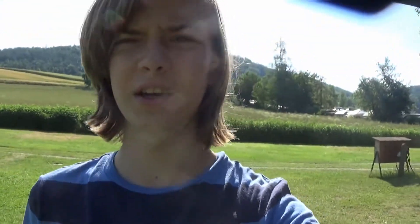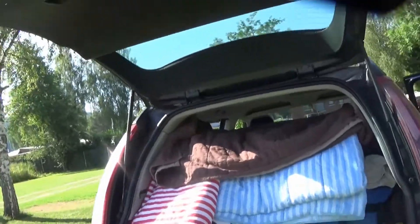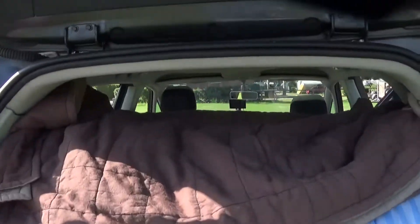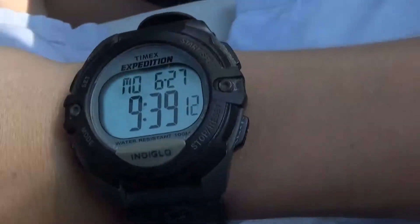It is 9:11am. Gerke's been biking already for some time. We just finished packing the car. After we finished packing and checked out of the camping, we left an hour after Gerke left on his bike.